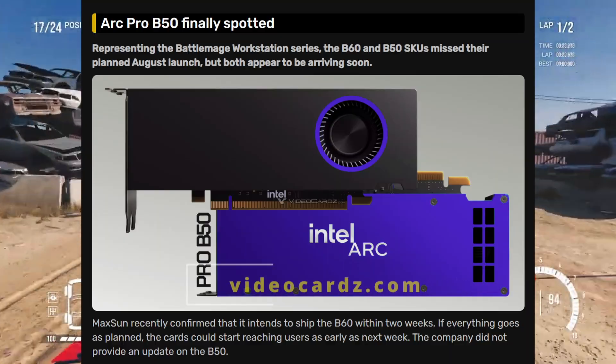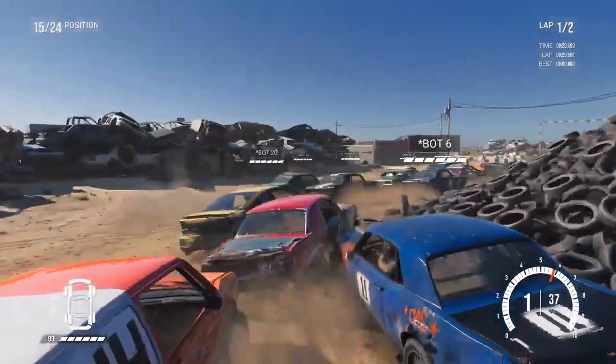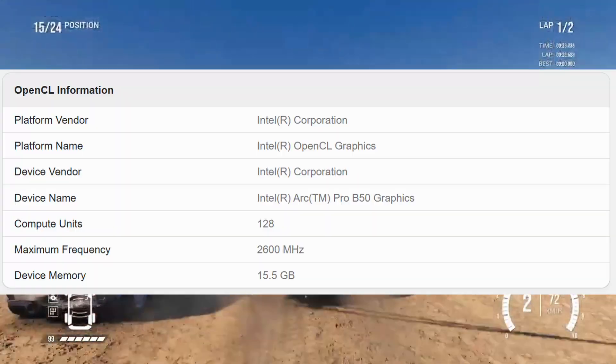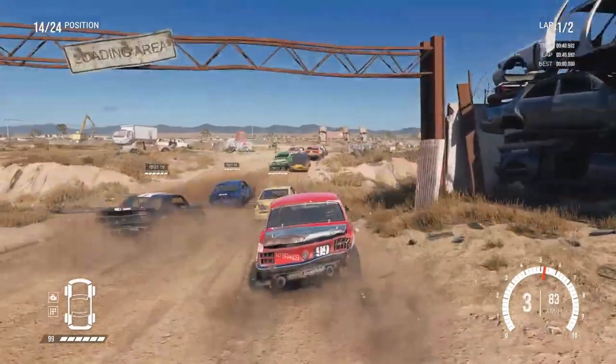The ARC Pro B50 was supposed to launch back in August along with the B60, but both were delayed. Now things are finally moving. The B60 is set to ship within two weeks, and the B50 has been spotted on Geekbench. This is the first real sign that the card is ready for testing and possibly release.